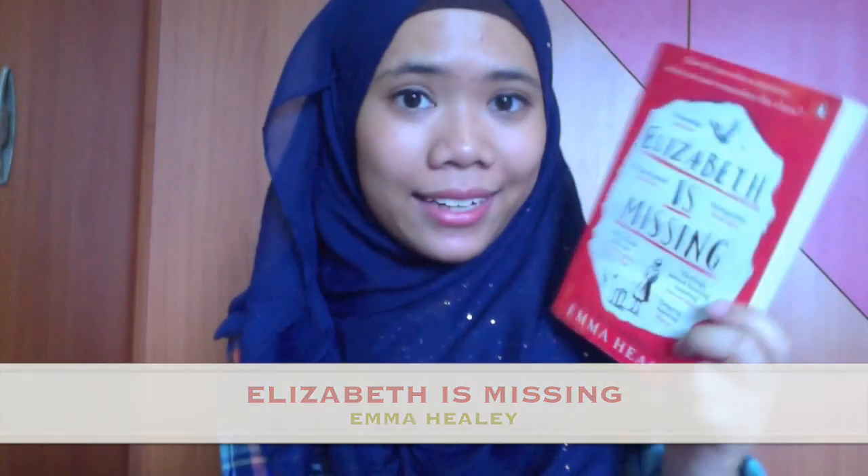Today I am going to talk about Elizabeth is Missing by Emma Haley. This is Emma Haley's debut novel and it tells the story about this old lady named Maud who is suffering from dementia. She couldn't remember day-to-day things — she couldn't even remember making a cup of tea. She couldn't remember her children, but the only thing she could remember is that Elizabeth is missing.